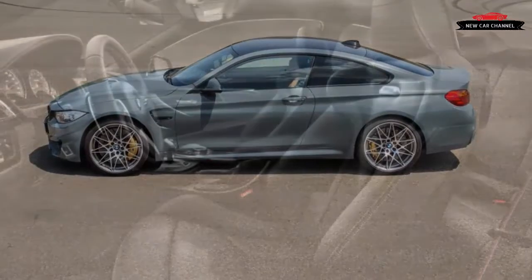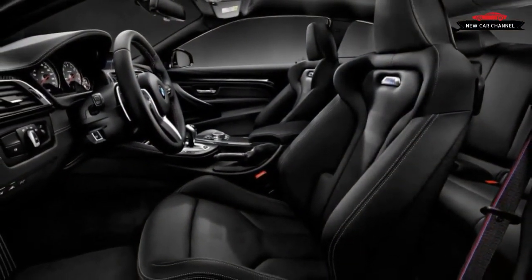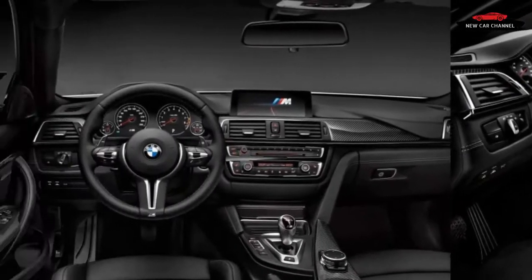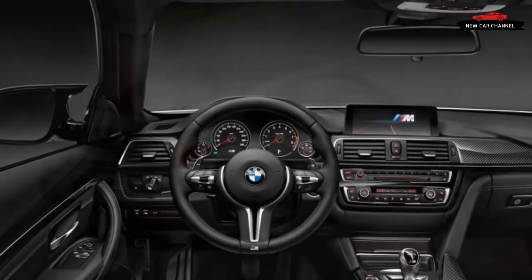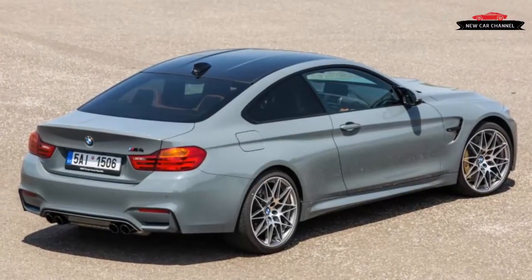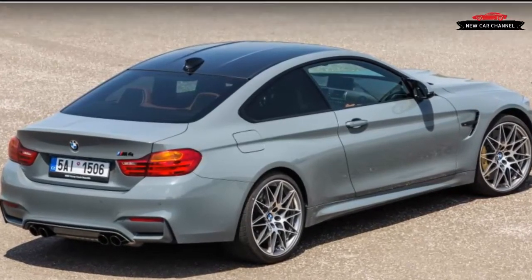BMW claims that the Competition Package cuts 0.1 second off the coupe's 0-to-60 mph time. In our tests, the standard M4 with manual transmission gets to 60 mph in 4.1 seconds — make that 3.7 with the optional $2,900 seven-speed DCT automatic. Shaving a tenth off those times is not a difference you'd be able to detect without accurate test equipment and a long straight.